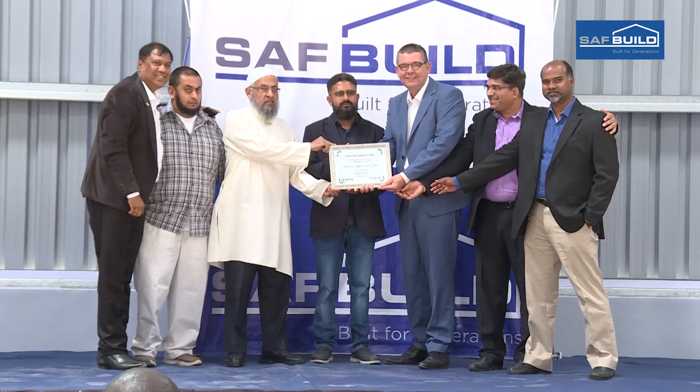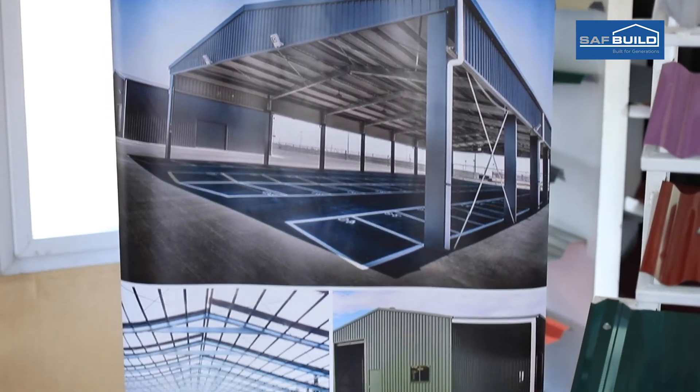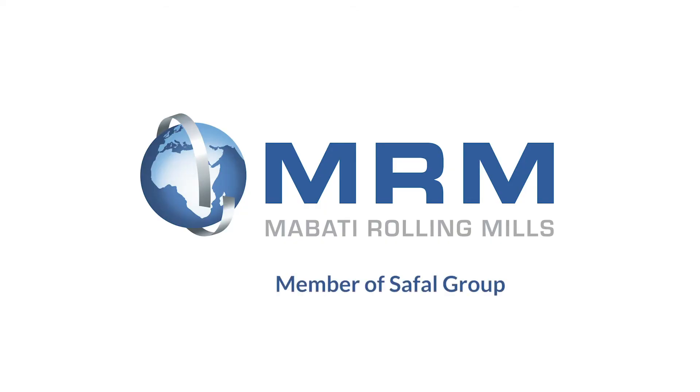As we say, you dream it, we build it with SAF Build. Instead of waiting for years, have it the SAF Build way. SAF Build — Build for generations.